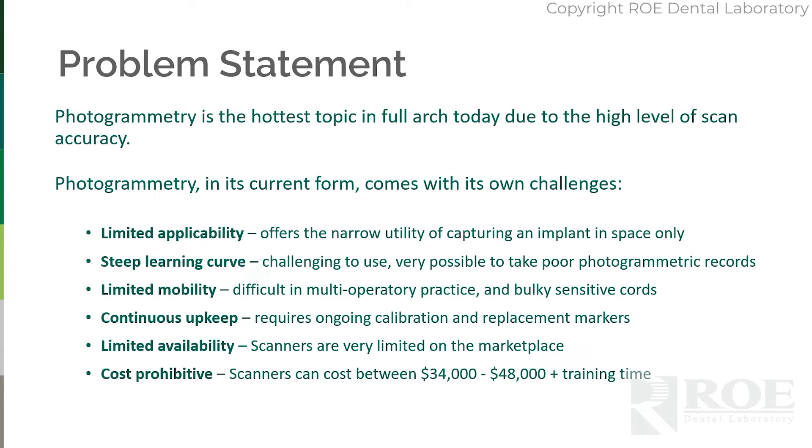We've made many hundreds of live surgery cases, and we can tell you that the records are not always perfect. Even the photogrammetry records can and will be off sometimes.